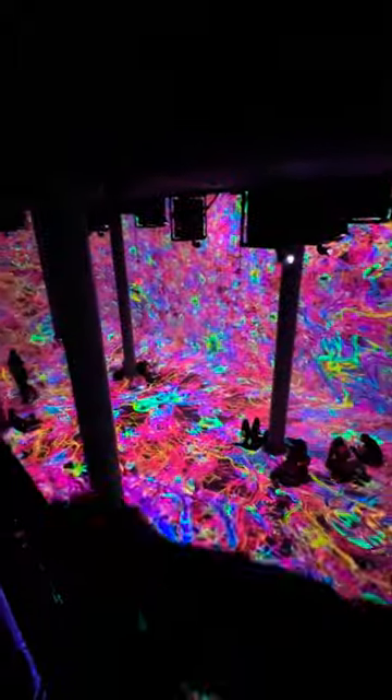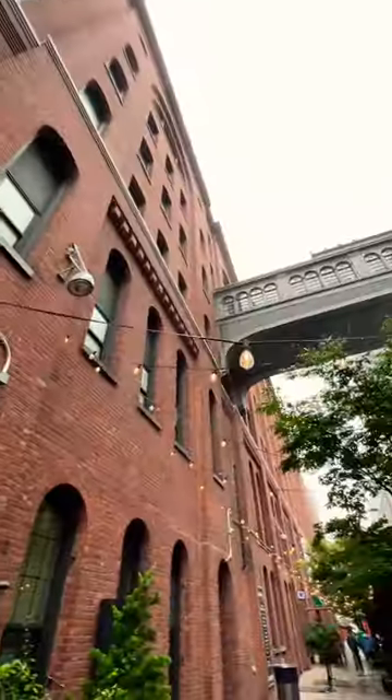Oh wow, look at this. Love the colors — this is all prefrontal cortex neurons located in the former boiler room here in Chelsea Market.